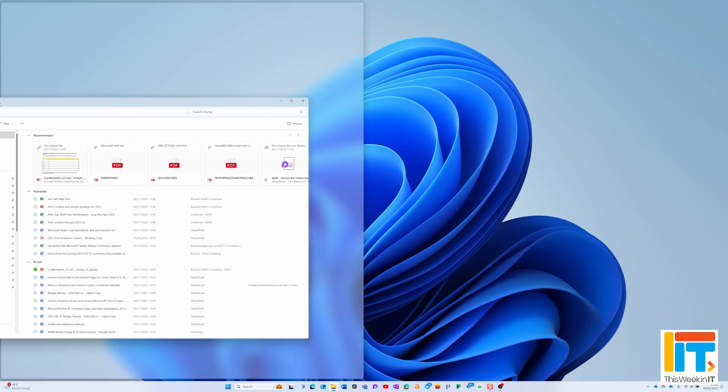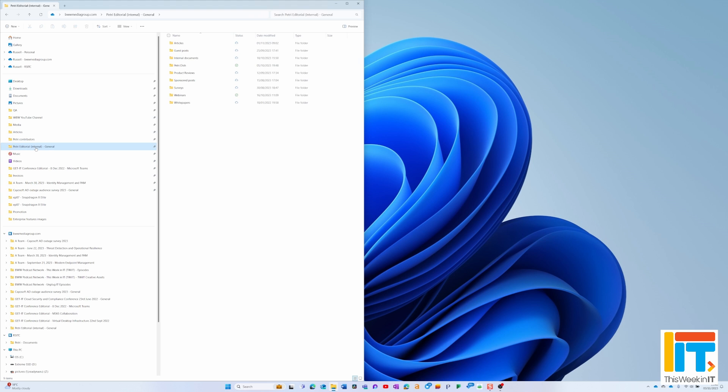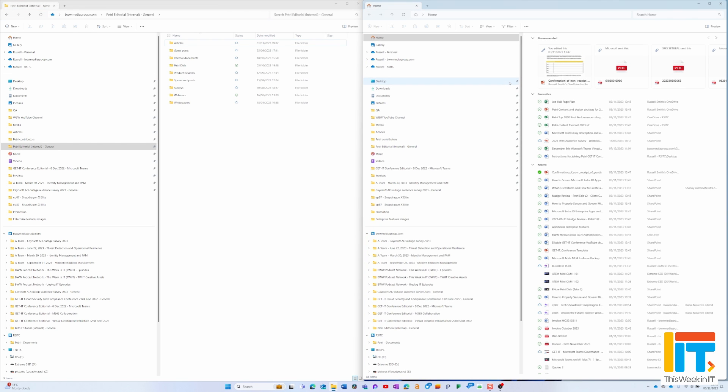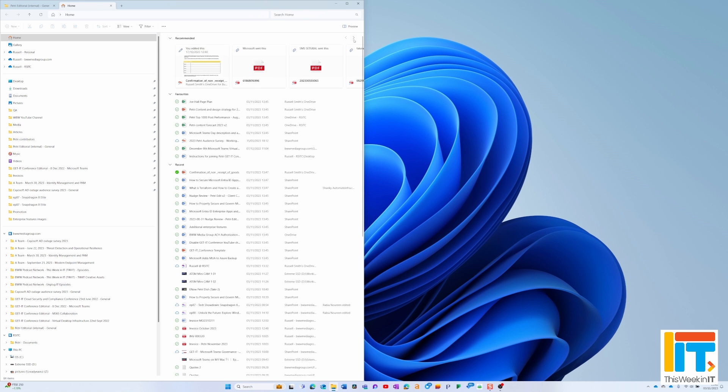I use File Explorer and the OneDrive Sync for File Explorer every day. One of the things added in a previous Moment was the ability to create tabs in File Explorer, but you couldn't tear those tabs out to make separate windows — something you can do in Edge and Chrome. Microsoft have now added that feature. Not only can you tear a tab out, but you can also put a tab back in and make a collection of tabs. It works the same way as browser tabs.